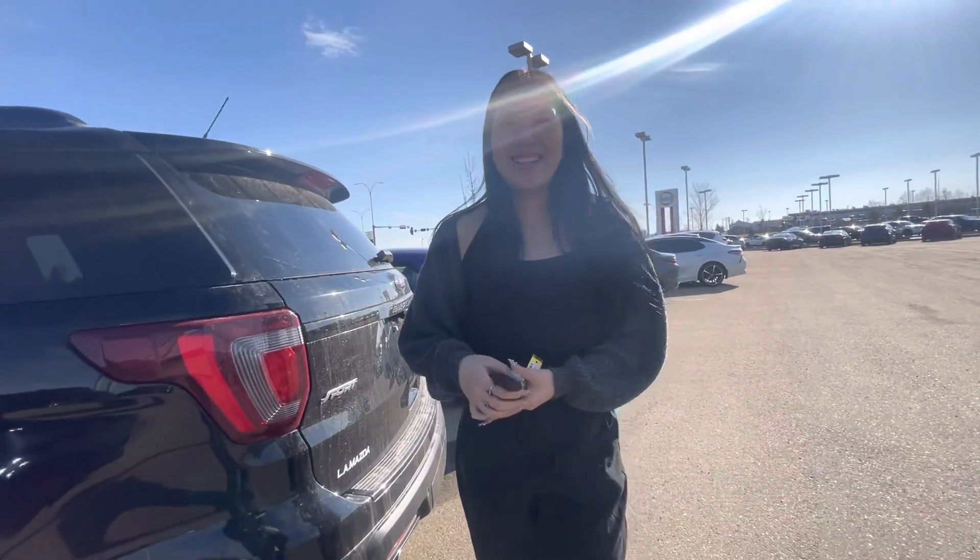I'd love to get you in here for a test drive. If you have any questions, please give me a call at 780-986-9665.